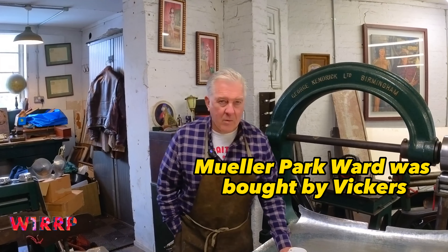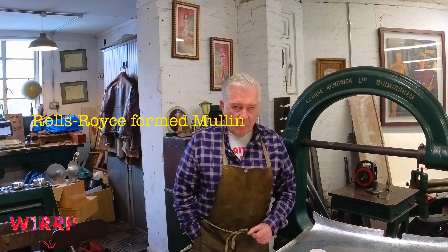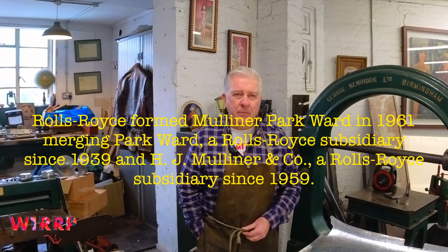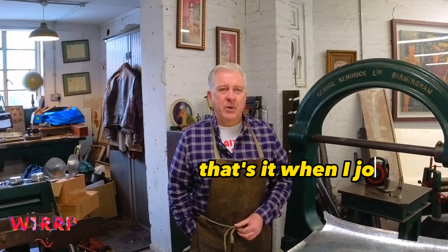Mulliner Park Ward was bought by Vickers, who owned Rolls-Royce. I've forgotten when that date was, but at that stage it was owned by Rolls-Royce when I joined.